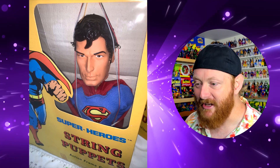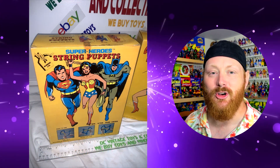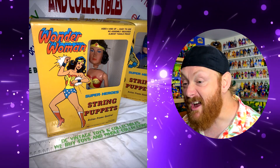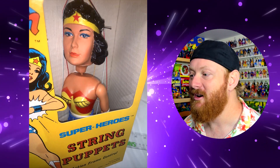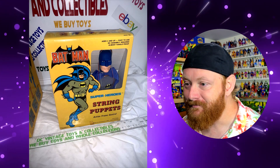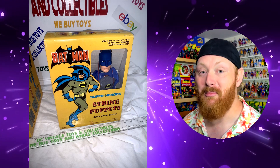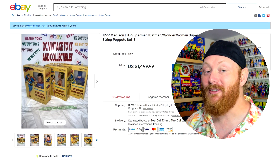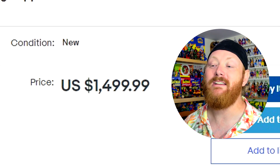I don't think they've been played with. I never could work a marionette — I had an ostrich marionette, used it like three times, and it just looked like a drunken mess, so I hung it up and never used it. They've got Wonder Woman — these are actually really good face sculpts for back in the day. And then you've got Batman. These are cool. They would look great in a DC room as an inbox display, or take them out and have them hanging as marionettes. They're $1,499.99.